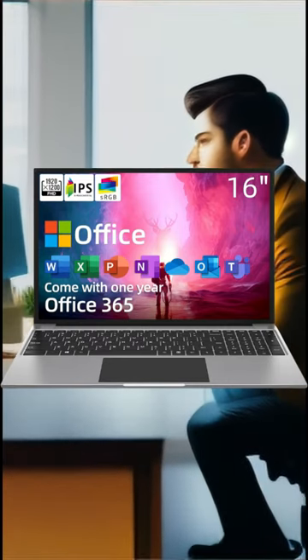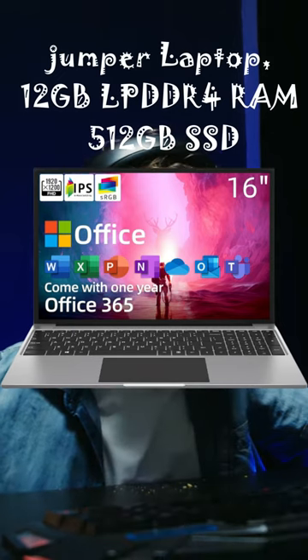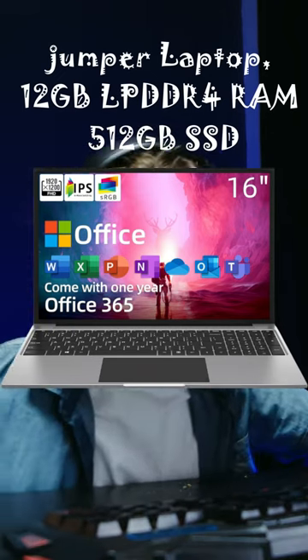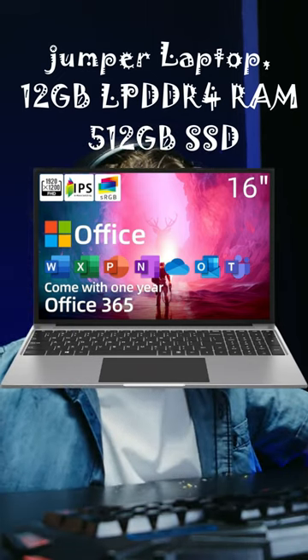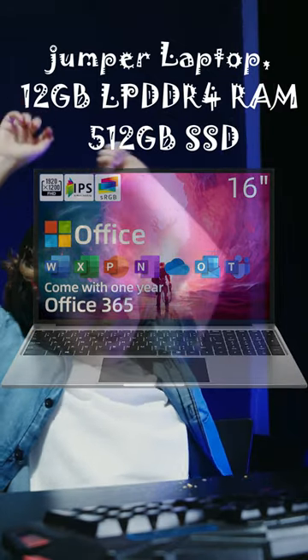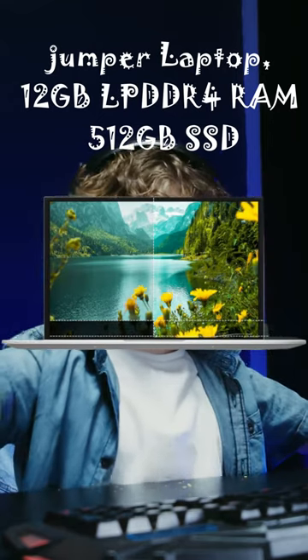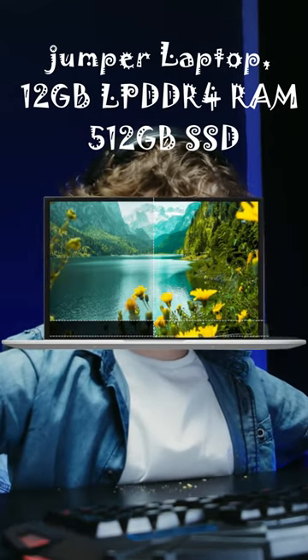Intel Celeron Quad-Core Processor with 4 threads, 14nm technology. The J4105 CPU features a base clock speed of 1.5 GHz, but can turbo boost up to 2.5 GHz when additional processing power is required. Cache reaches to 2MB with Intel UHD 600 graphics.